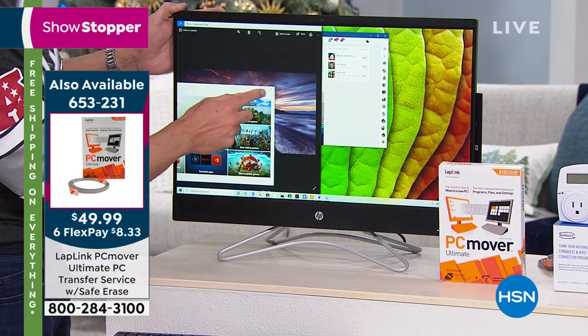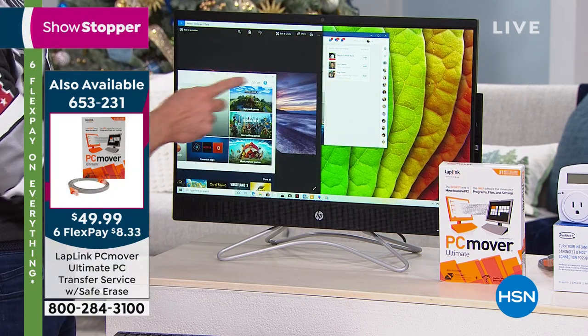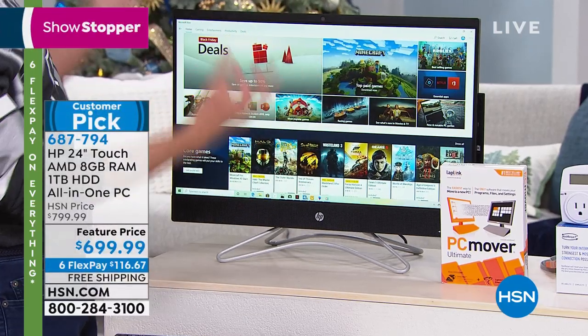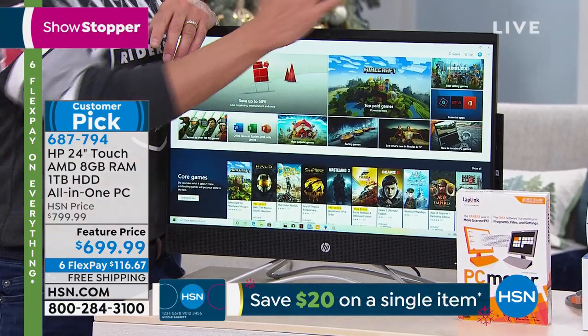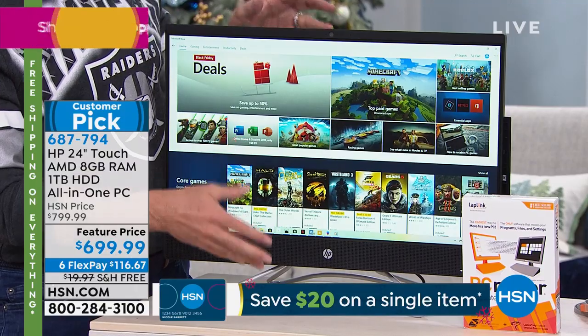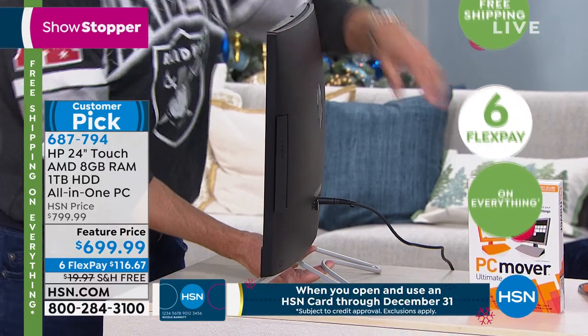With PC Mover, you can move everything over from your old computer to your new computer. You'll see something really cool — this is the latest and most recent in the all-in-one series from HP. I want to point out a couple of things. You see — this is everything there is. Your setup used to be like you had to schedule half a day with huge charts and 12 different color-coded steps. Forget all that — one little power cord.